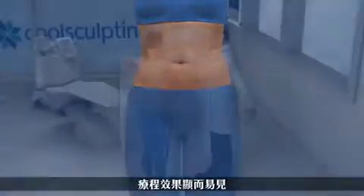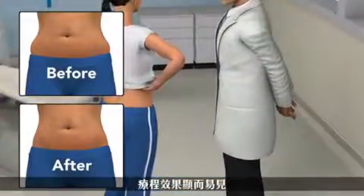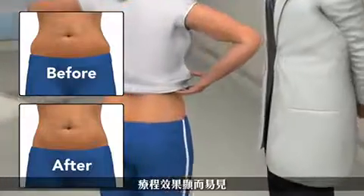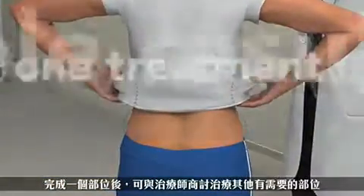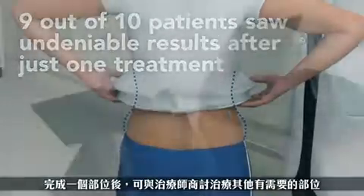In your follow-up visit, your doctor will take after photos, so you can really see how effective your CoolSculpting treatment was. You and your doctor will assess your results to determine if you would like to have another treatment on the same area or treat other problem areas.